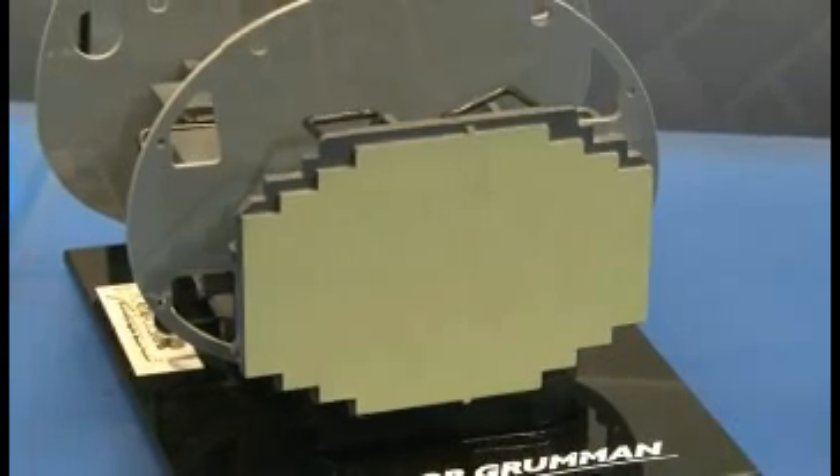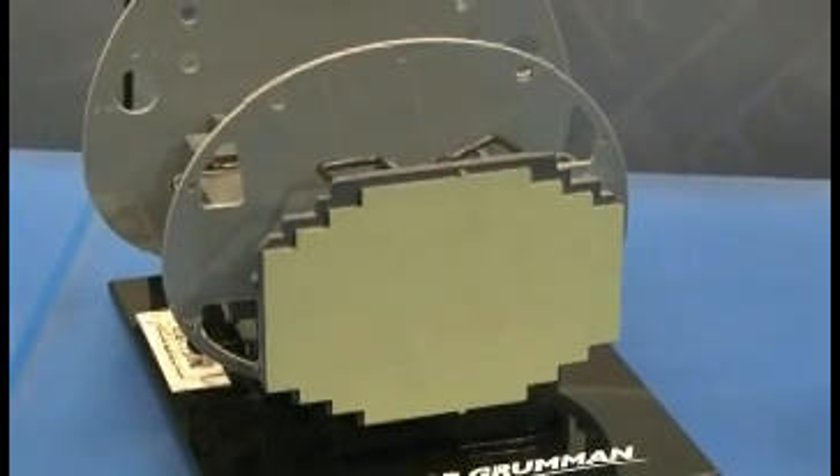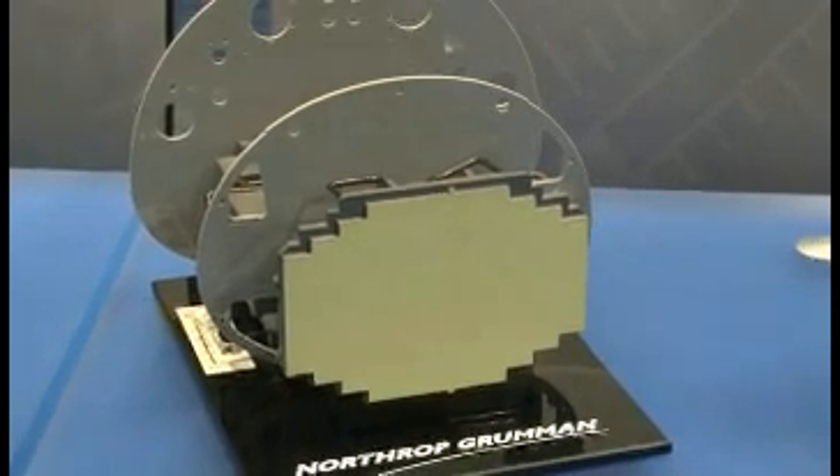We've been building F-16 radars for over 30 years. We understand the F-16 interface. We know the modes that the operator has wanted to use for years. We've been involved in the mode improvement all this time. Sabre will fit in any F-16 worldwide, and matches the power and cooling budget of any F-16 worldwide.